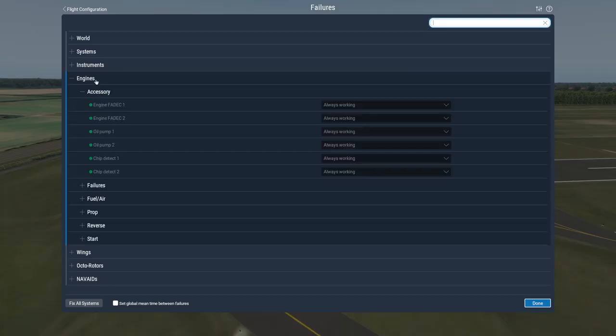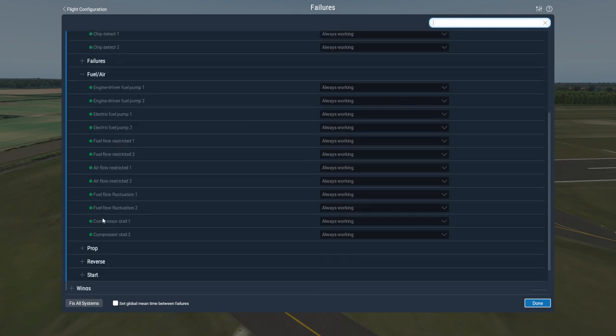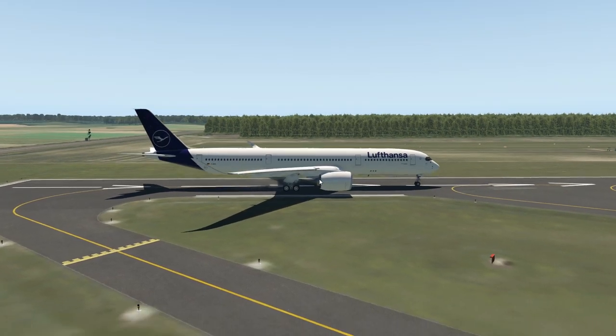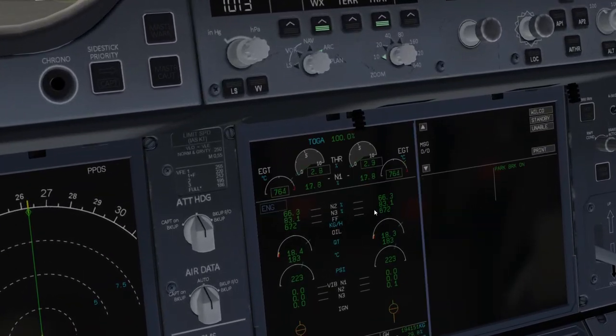We have to go to failures, and then we have to go to engines, and then to fuel/air. As you can see right here, we have the compressor stall option. We're going to activate that. There we go — we have applied that. And when we go into the cockpit, we see that the engines are going crazy and dying even.